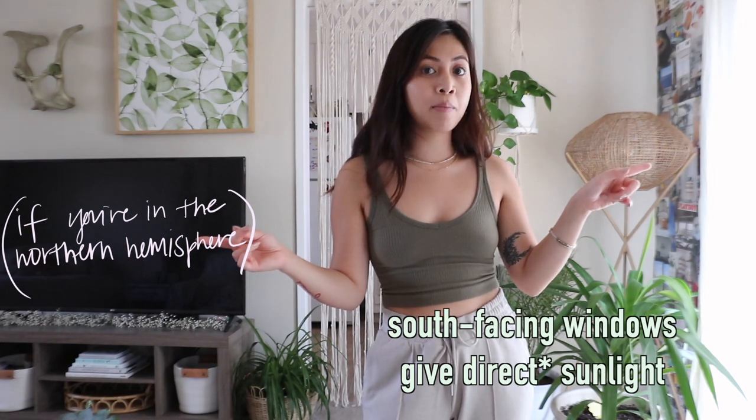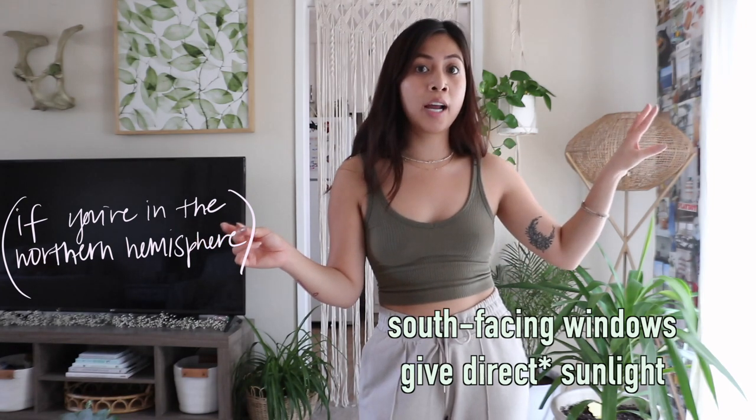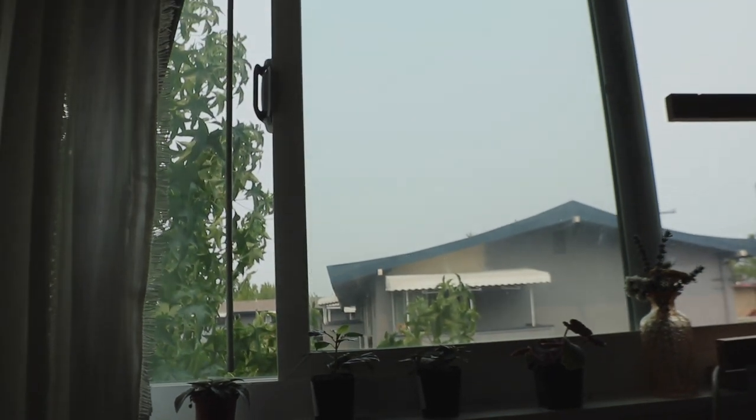North and south facing windows give out bright and direct sunlight, but south facing windows give more bright and direct sunlight because they're closer to the sun. If you have a plant that can see the skylight, that's really good bright and direct light. East and west facing windows give direct sunlight only during certain times of the day — east gives morning light and west gives evening light.